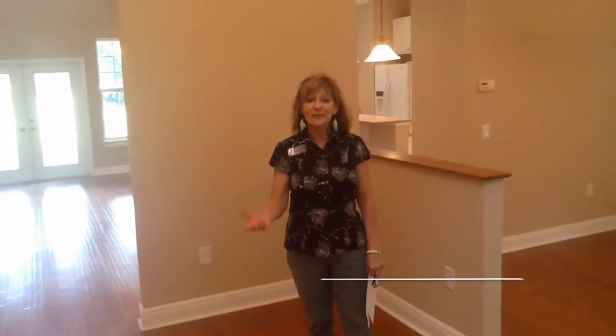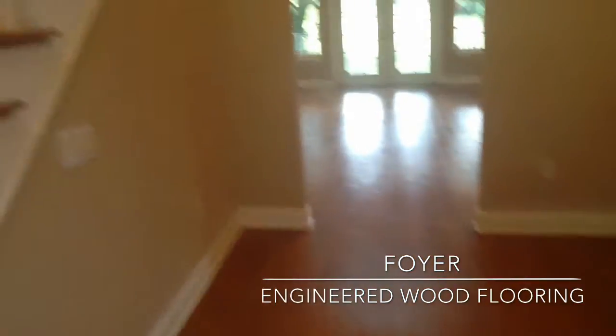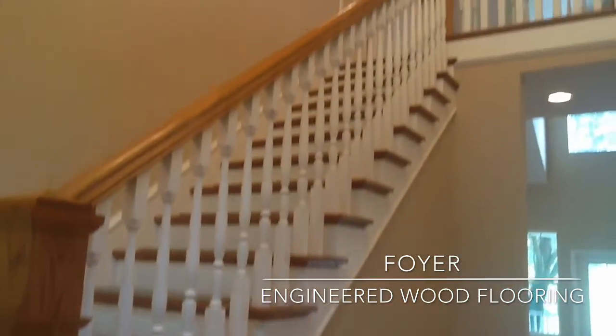Come on in, let me show it to you. Welcome into this warm entrance. Here's your foyer with your beautiful wood floors. I'm leading you up to your bedrooms upstairs.